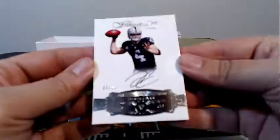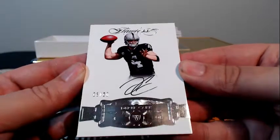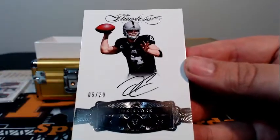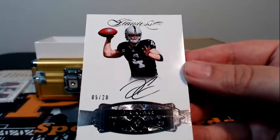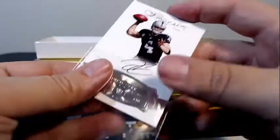First up, numbered 5 of 20 is Derek Carr with the on-card auto going out to Oakland — another hit for Oakland, Justin H. Congratulations, Justin. You are hitting it.